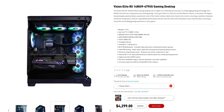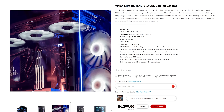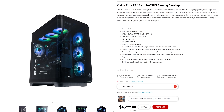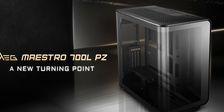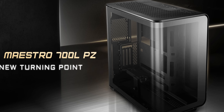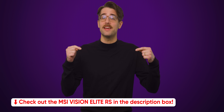The MSI Vision Elite RS Gaming Desktop features a 14th Gen Intel Core i9 processor, 64GB of DDR5 RAM, a 360mm AIO cooler, and an RTX 4090 — it's a powerhouse of a machine. The MSI Maestro chassis ties everything together with a one-piece 270-degree tempered glass panel. Check out the MSI Vision Elite RS at the link in the description.